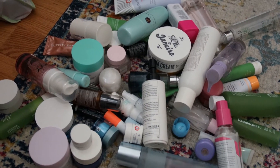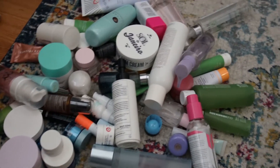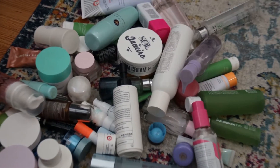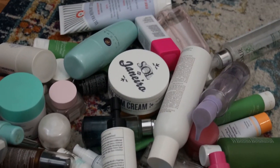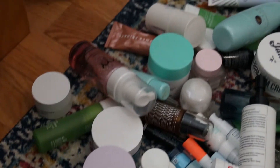Hi everybody, welcome back! Today I have a skincare collection video for you guys to see what I have. This is the whole of it — it looks crazy, and after I did this video I was flabbergasted by how much I have. But I really do use a good amount of this seasonally.